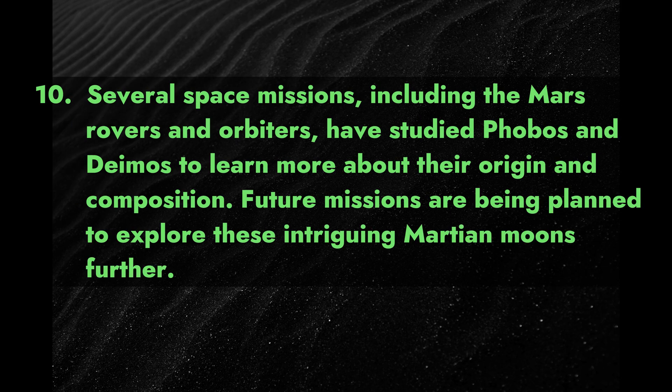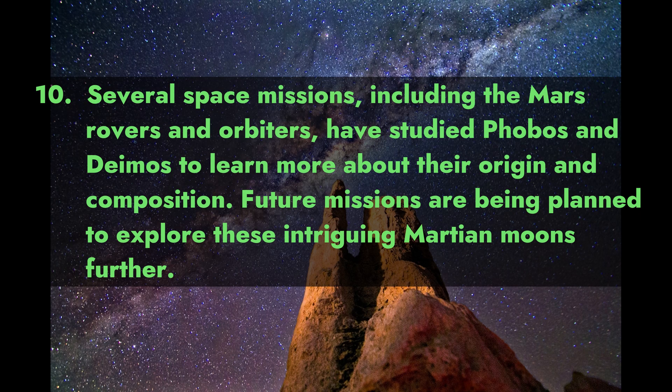Fact 10: Several space missions, including the Mars rovers and orbiters, have studied Phobos and Deimos to learn more about their origin and composition. Future missions are being planned to explore these intriguing Martian moons further.